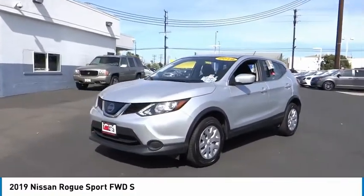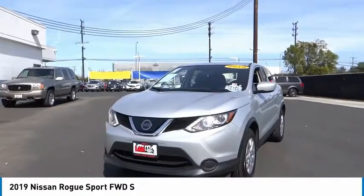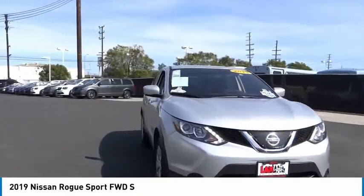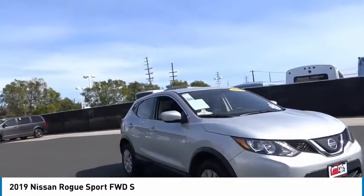Rear window defroster, rear window wiper, security system, low tire pressure warning. Searching for a dependable vehicle that looks great too? You've found it, so stop in today.